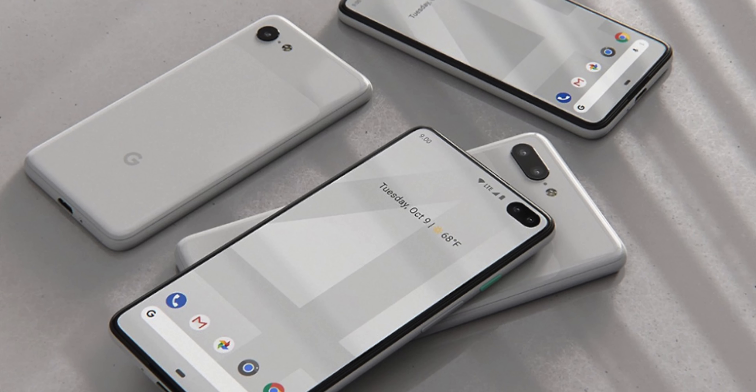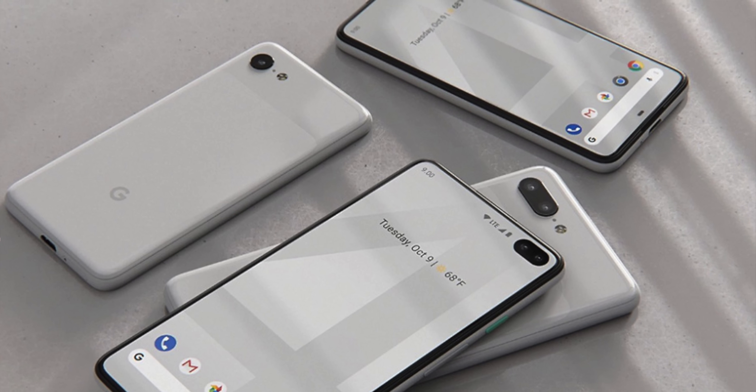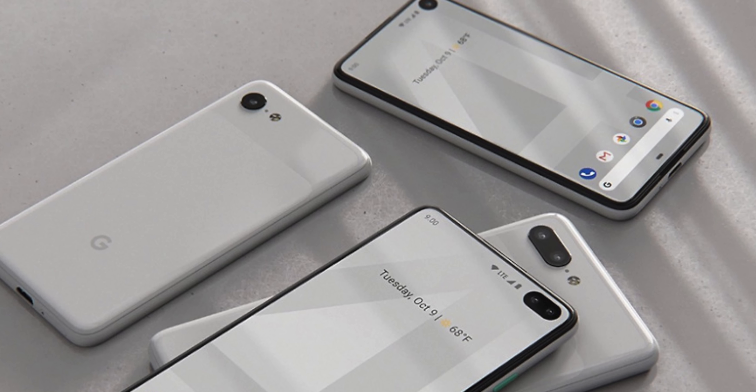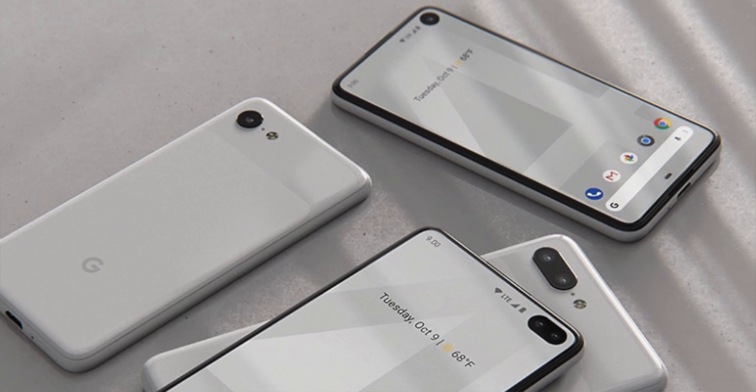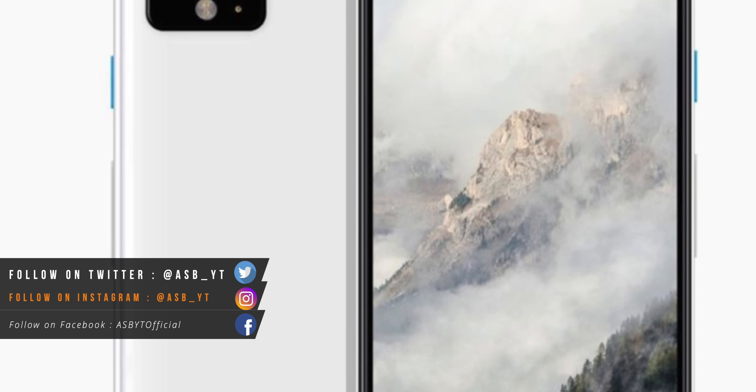I've got the feeling Google are finally going to get this thing right this year. If they can improve that front design, improve the battery, and keep the camera there or thereabouts, then it's going to be very difficult to see how the competitors are going to match this device. But what we think is going to happen and what actually happens are two different things — hopefully they won't let us down. Let me know in the comment section below what you think about the Pixel 4 and 4XL rumors.